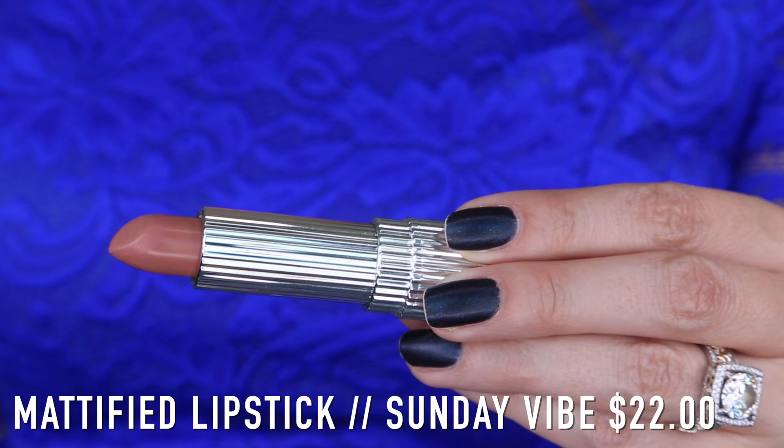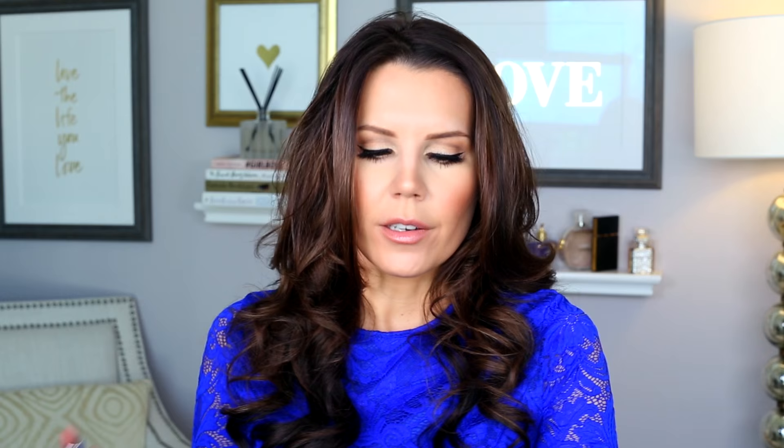Moving on, the lipsticks are great. Don't twist them off — just kind of pull off the top. I got two nudes. I got the Barest Lip Color in In the Flesh, which is what I'm wearing right now, and I also got a mattified lipstick in Sunday Vibe. So these are very similar — one is matte and one is more creamy and sheer. The color is very similar. I think they're beautiful. They sit on the lips beautifully, the pigmentation is nice and even, they wear really well, they're not patchy, they're not drying. I just think they're an excellent lip color, and they have so many different neutral, beautiful shades, and as far as the matte ones go, they have some really beautiful bright shades as well. These are definitely worth a look.